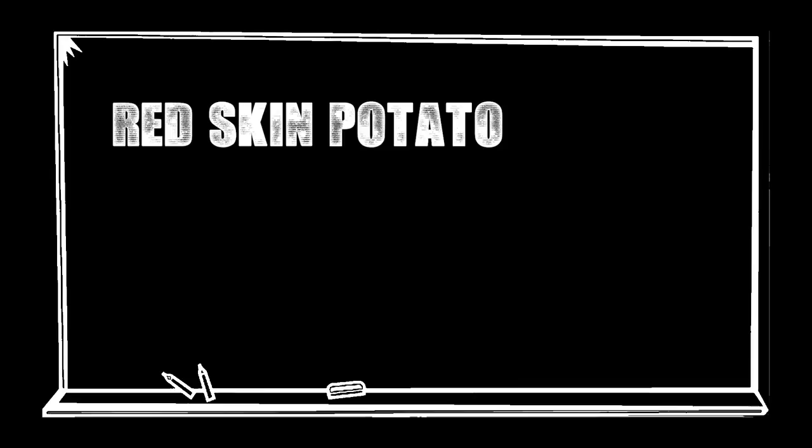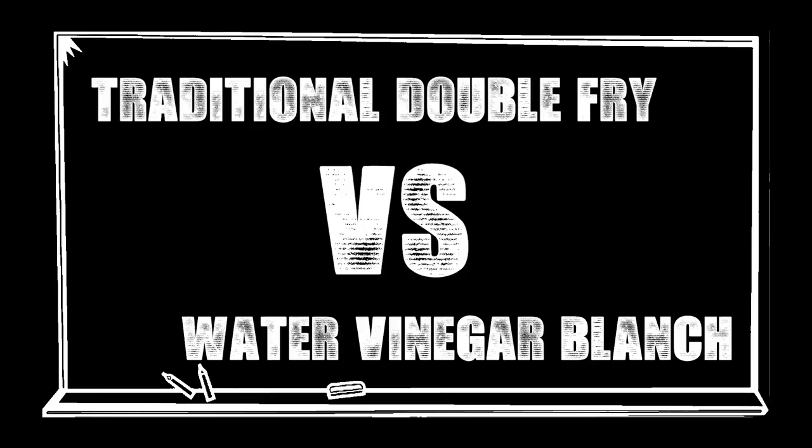Our second experiment is going to look at the methodology of cooking french fries. The traditional way is to double fry — 300 Fahrenheit canola oil, fries go in, we fry them until they're cooked, remove them, bring the oil up to a higher temperature, and fry them again to make them crispy. This new way we're going to test is very different: instead of blanching in oil, we're actually going to blanch the fries in vinegar water, bring them up to temp, cook them through, toss them in flour, and then fry them in hot oil. Experiment one: red skin potato versus the russet. Experiment two: traditional double fry versus the water vinegar blanch.